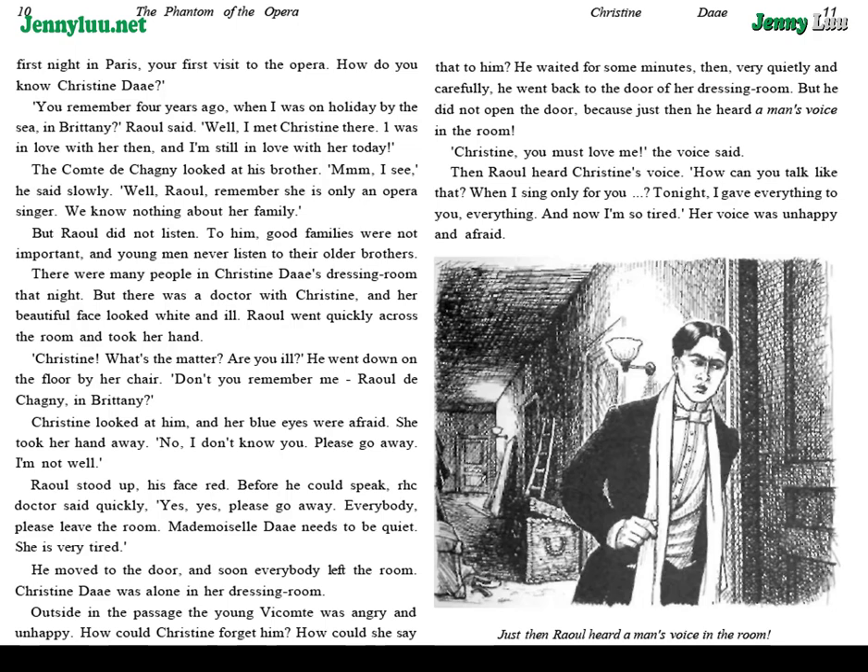The Comte de Chagny looked at his brother. "Hmm, I see," he said slowly. "Well, Raoul, remember she is only an opera singer. We know nothing about her family." But Raoul did not listen. To him, good families were not important, and young men never listened to their older brothers.